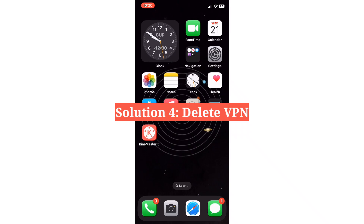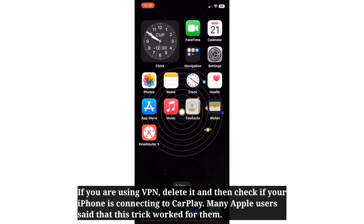The fourth solution is to delete VPN. If you are using a VPN, delete it and then check if your iPhone is connecting to CarPlay. Many Apple users said that this trick worked for them.